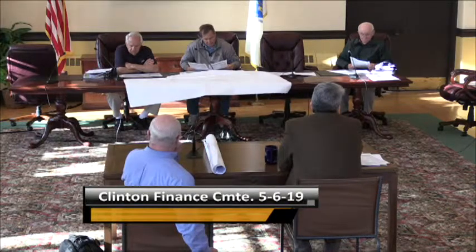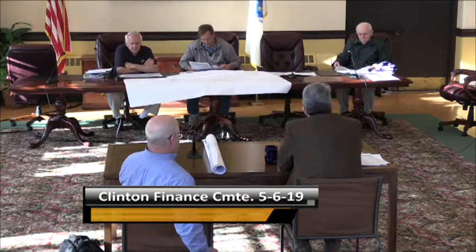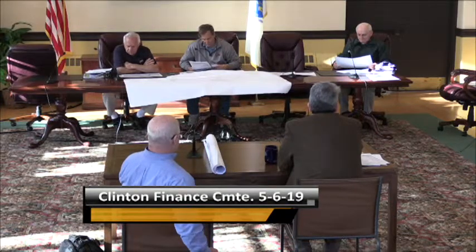We've been successful in receiving funding for some of the ancillary projects in the downtown. For instance, we were able to do Nelson Street a couple years ago. We'll be doing Walnut Street this year. Those are the residential streets in the downtown.